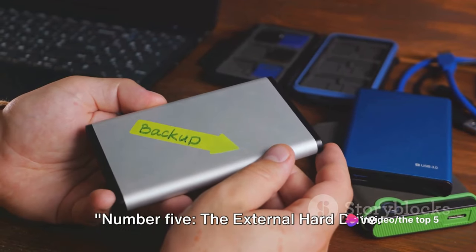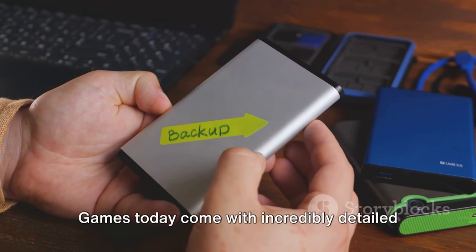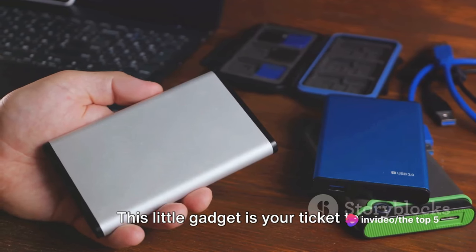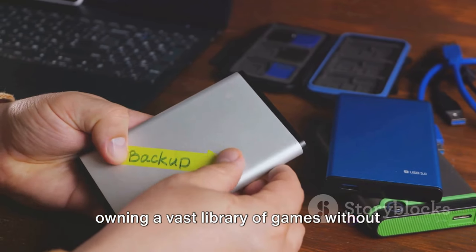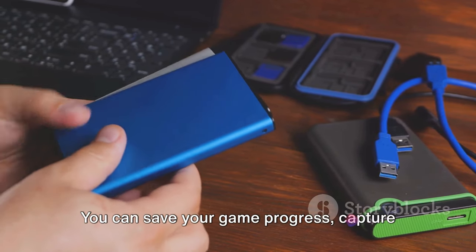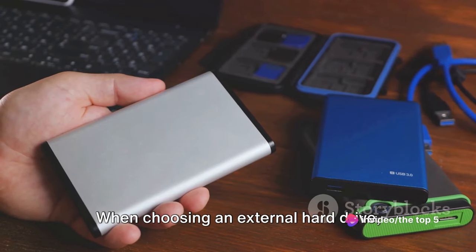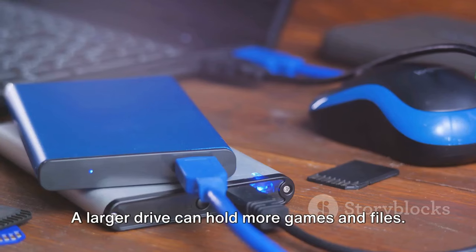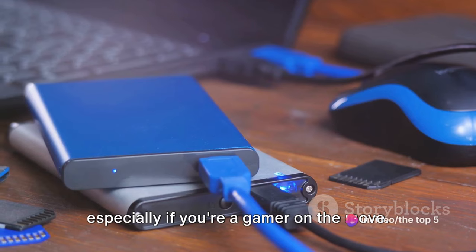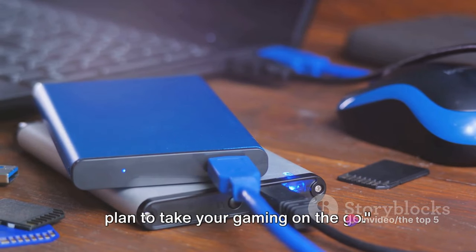Number 5: The External Hard Drive. In the era of modern gaming, the need for storage is undeniable. Games today come with incredibly detailed graphics and expansive worlds, making them quite large in size. An external hard drive is your ticket to owning a vast library of games without worrying about running out of space. It's not just for storage — you can save game progress, capture epic gameplay moments, and move games between different systems. When choosing one, consider storage capacity and portability, especially if you're a gamer on the move.